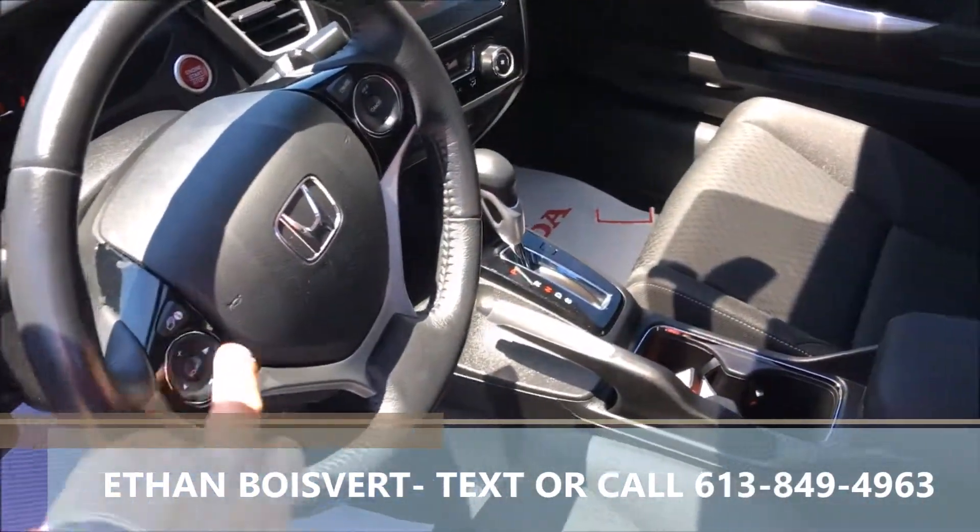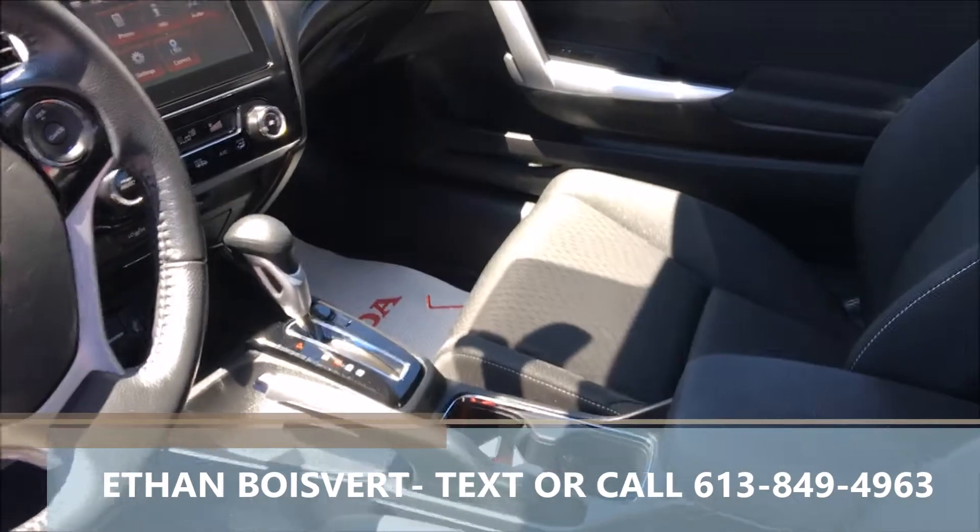Very nice package. There's your Bluetooth, media controls, cruise control built into the steering wheel, heated front seats, USB port, and touch screen.